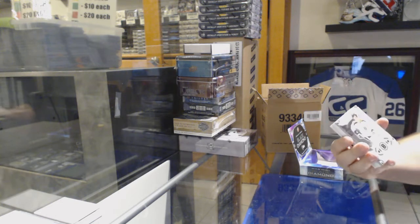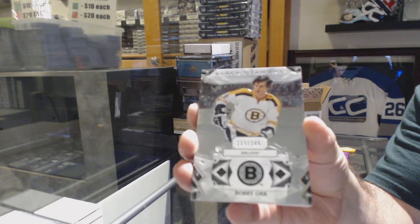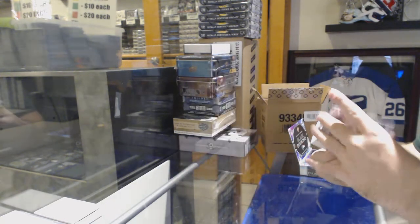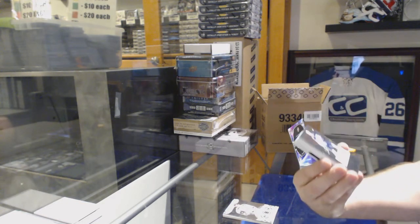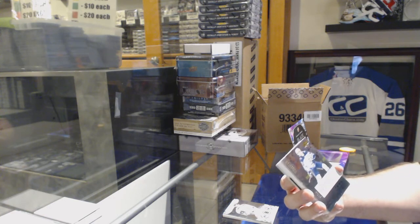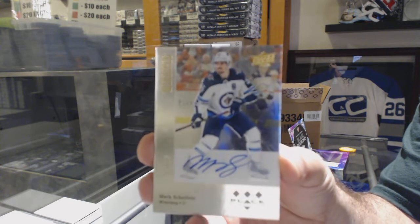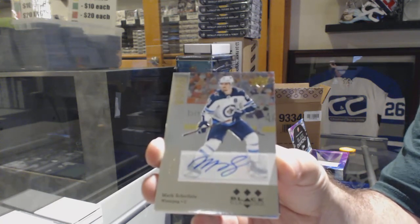We start off for the Boston Bruins, $2.49 — Bobby Orr. For the Winnipeg Jets, we've got a Triple Diamond Auto, number 25 — Mark Schifley. Triple Diamond Auto out of 25.